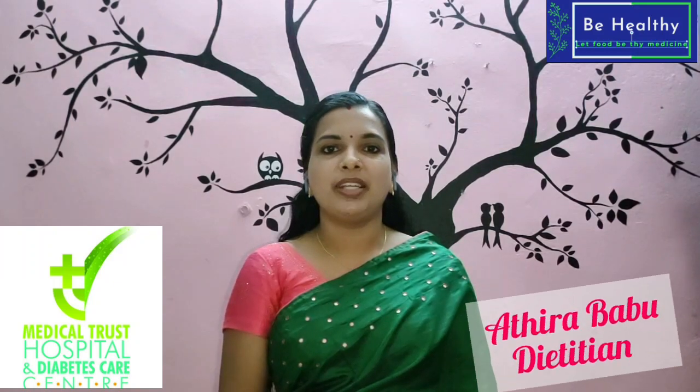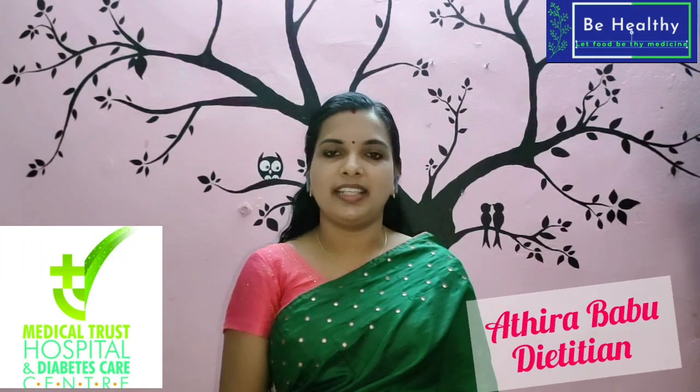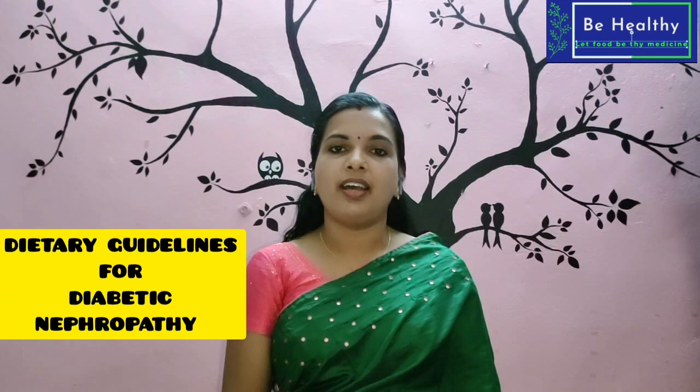Hello, I'm Adhiriya Babu. I'm in the Diabetes Care Center. I'm here to talk about Diabetic Nephropathy.